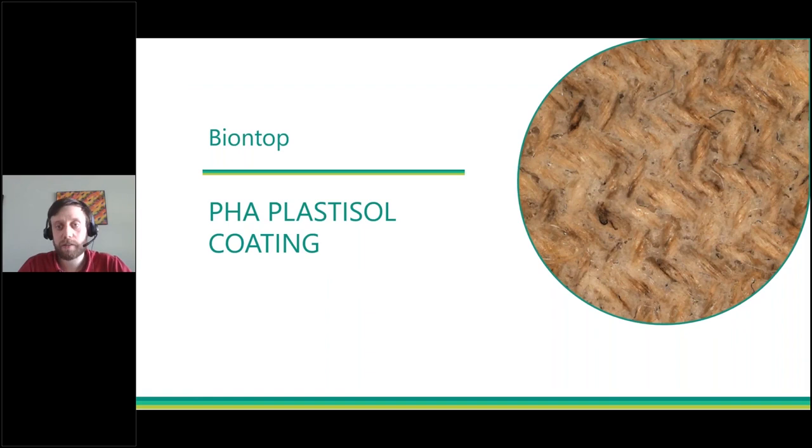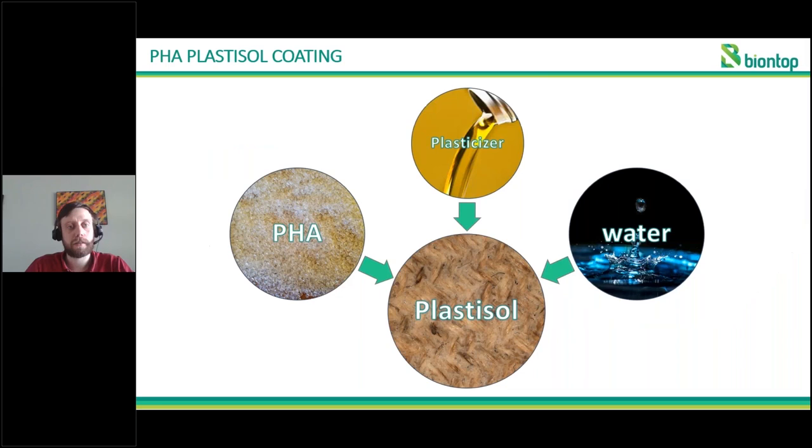I will continue on how we use this novel material to make different coatings or prints. The way we apply prints or coatings using PHA is the plastisol process. Plastisol is in the textile industry a well-known process for PVC, where a PVC powder is mixed with a plasticizer. This forms a kind of paste that can then be applied as a coating, and when heated, the plasticizer gets absorbed into the PVC and forms a smooth gelled coating. What we try to do is look at a similar process, but this time with PHA instead of PVC.